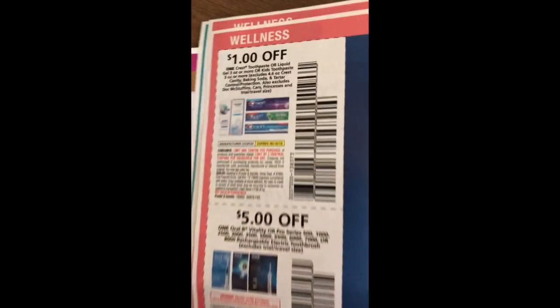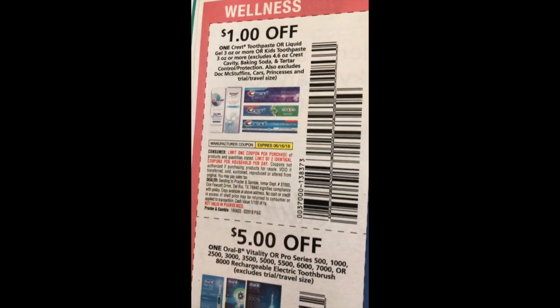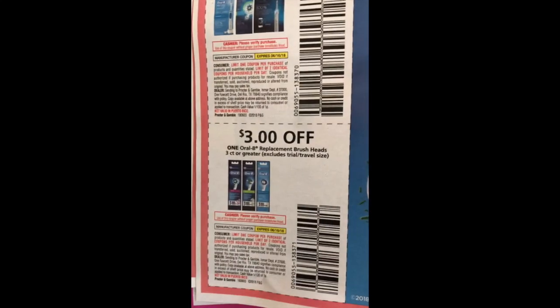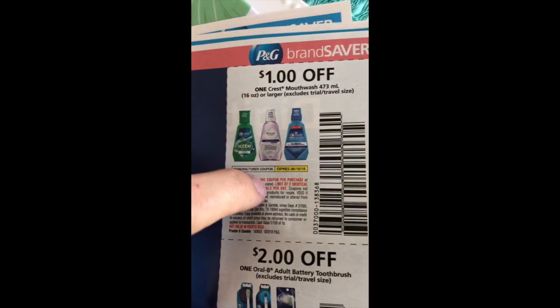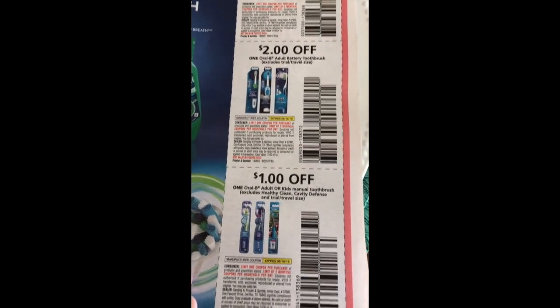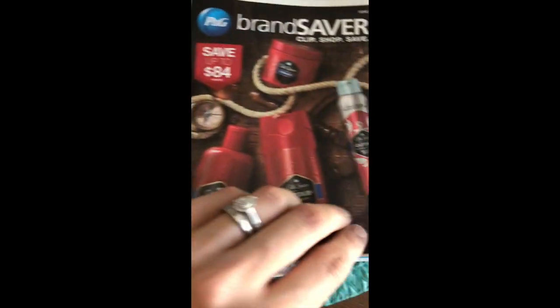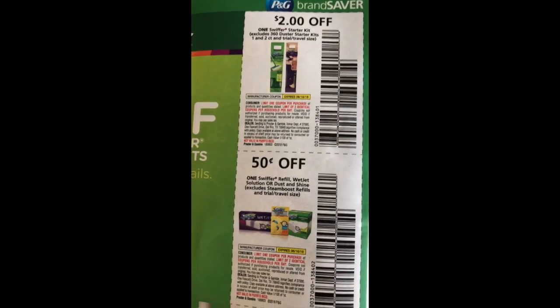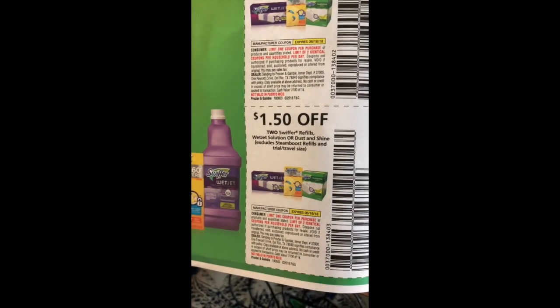We have our Crest and Oral-B coupons — a dollar off the toothpaste, five dollars off the electric toothbrushes, three dollars off the replacement heads, a dollar off the mouthwash (again there's a CVS deal where if you get a mouthwash CRT you can get one for 99 cents), two dollars off the battery toothbrushes and a dollar off the manual. Those all have a limit of two like coupons. We've got two dollars off the Swiffer Starter Kit, 50 cents off the refills and a dollar fifty off two refills.